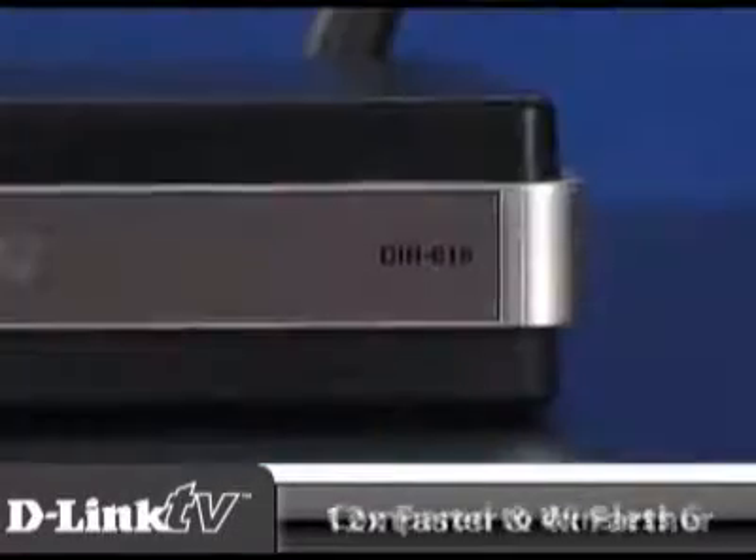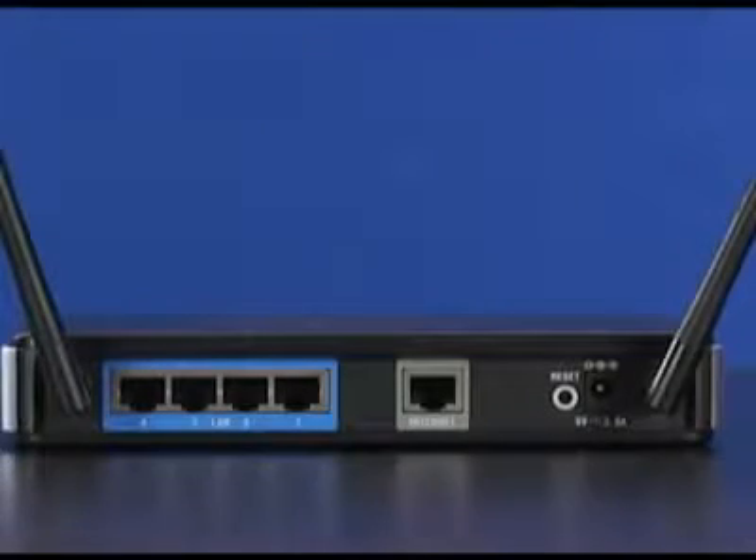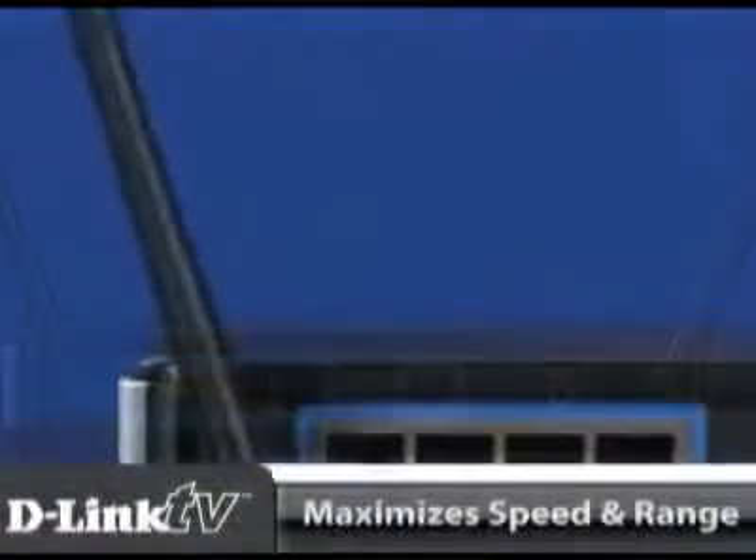Powered with wireless N, it runs up to 12 times faster and goes up to 4 times farther compared to wireless G networks. It uses multiple antennas to maximize speed and range.